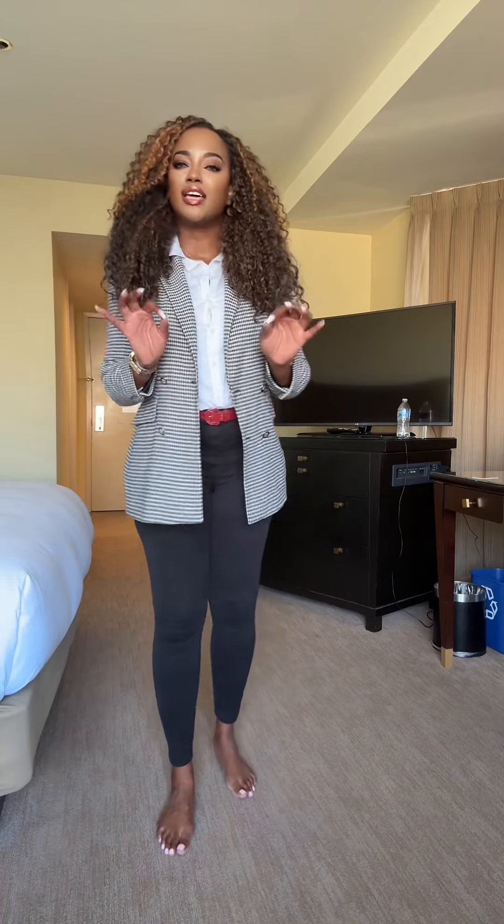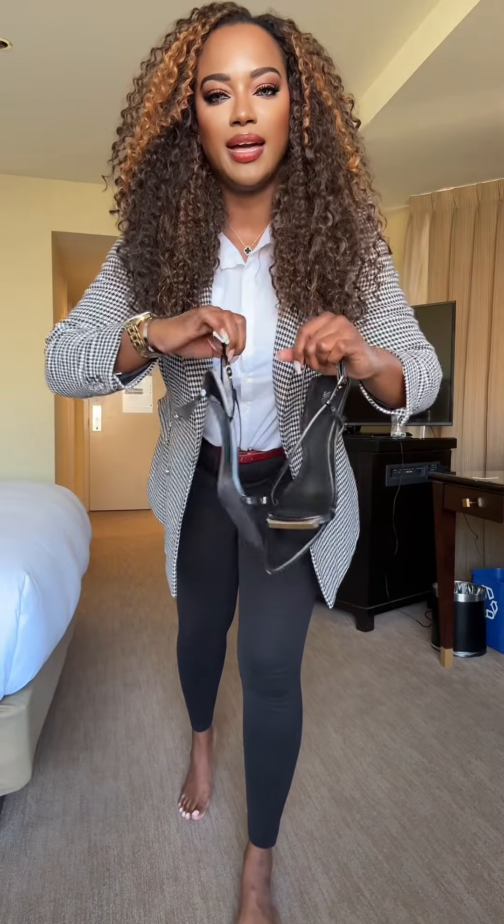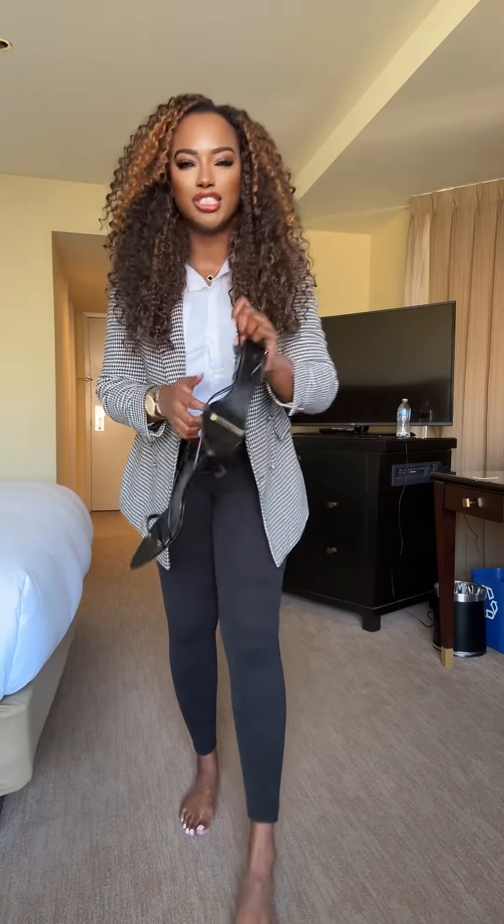Let's throw on just some kitten heels — nothing too crazy. I'm going with these beautiful kitten heels from Zara. They're not too high, just enough to elevate the look. I'm all about being fashionable but don't be uncomfortable — I'm a fashion girlie that believes in being comfortable.